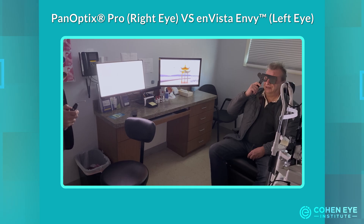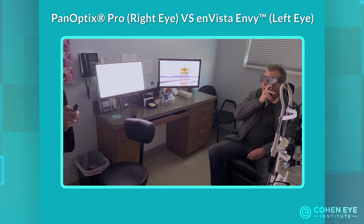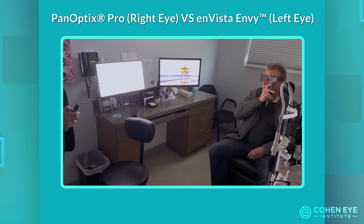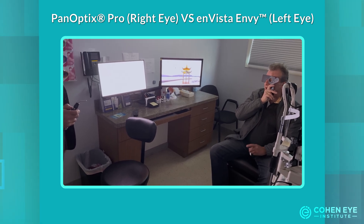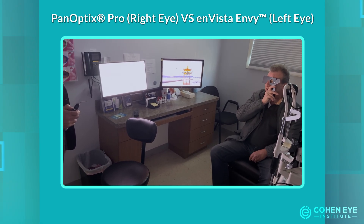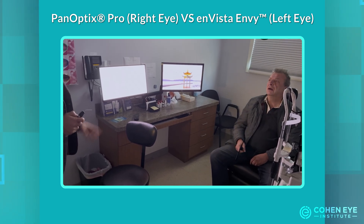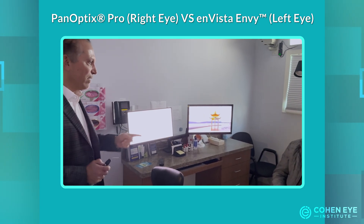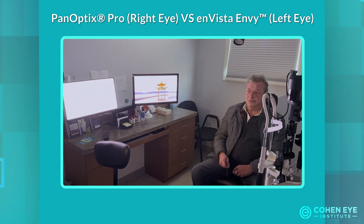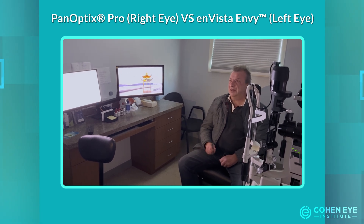Boris reports seeing some rings with the first eye. Switching to the other eye, he says there are quite fewer rings, but the image is not as sharp — kind of hollow. When asked which eye has less glare overall, he says it's almost the same, but the left is probably a little bit clearer.